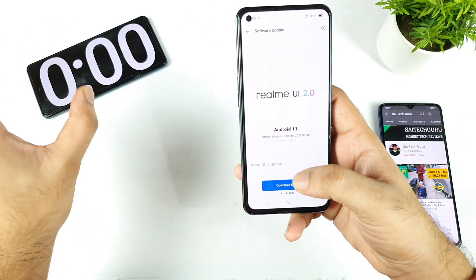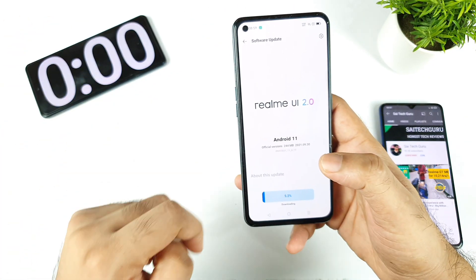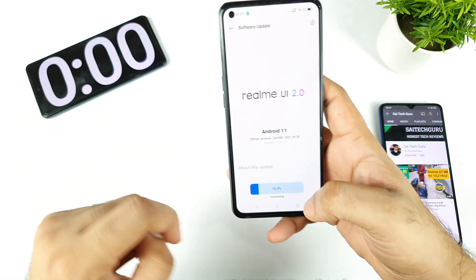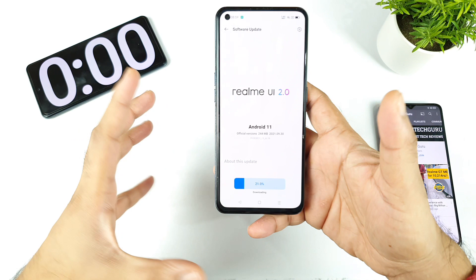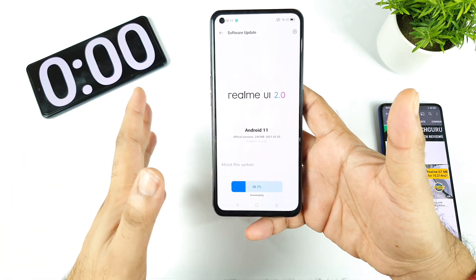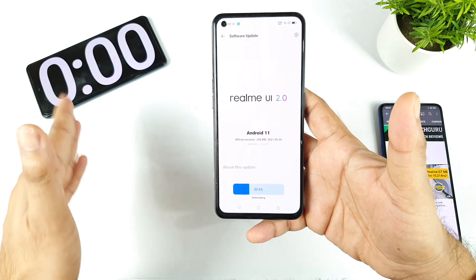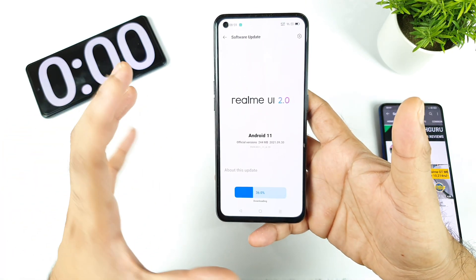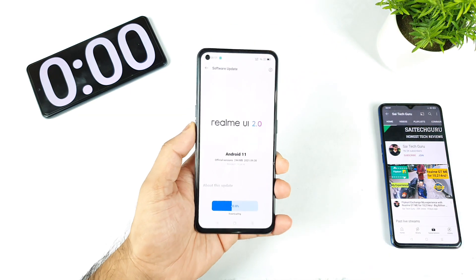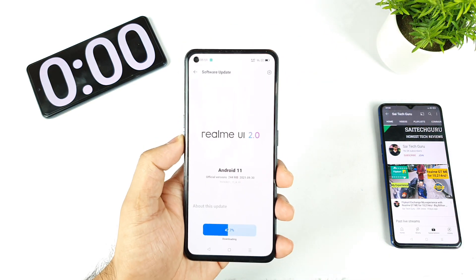Let's see how much time it actually takes to completely go through the update process. I'm not starting the stopwatch during the download because internet speed varies from user to user. Once the download finishes and it starts installing, I'll start the stopwatch so we can know how long it takes to install the latest update on the Realme X1 Max.